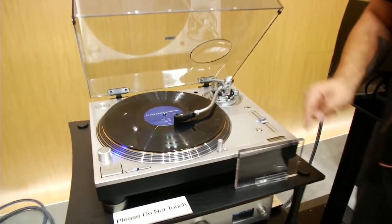Check it out one more time right here. Technics 1200, limited edition.